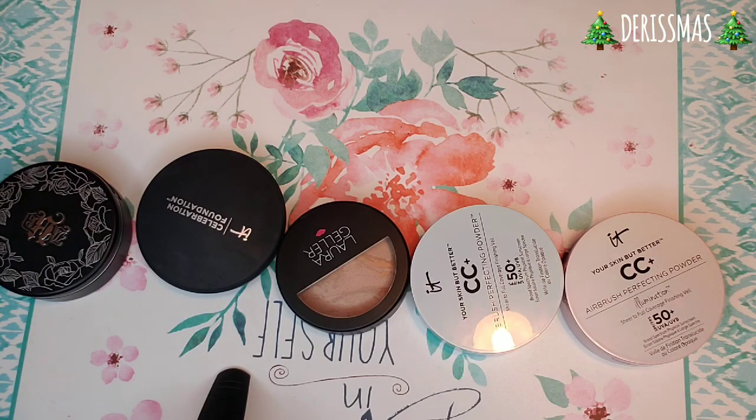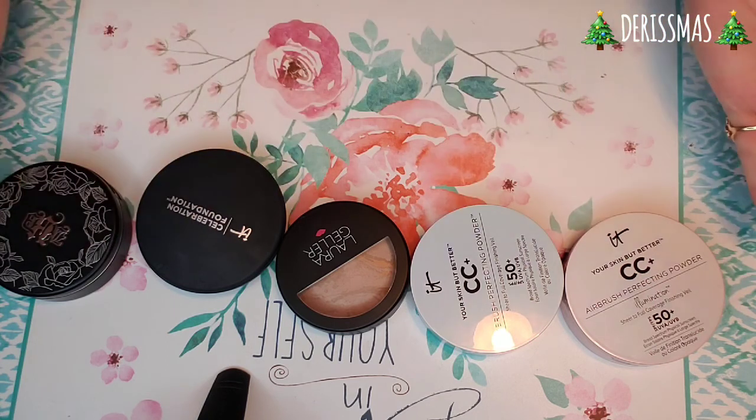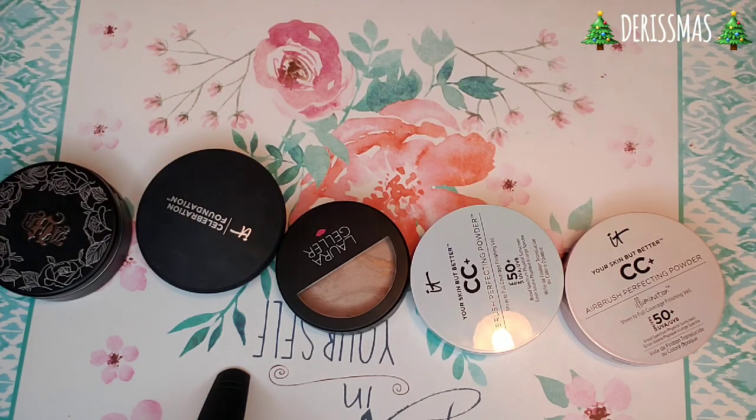Hey beauties and welcome back to my channel. If you are new here, my name is Riri and I love powder foundations. This is going to be my foundation collection. If it does not run too long, I will also do concealers in this particular video, but this is the start to my entire makeup slash beauty collection. So we are going to jump right in.